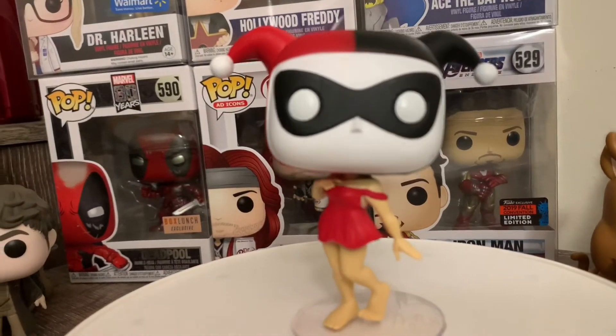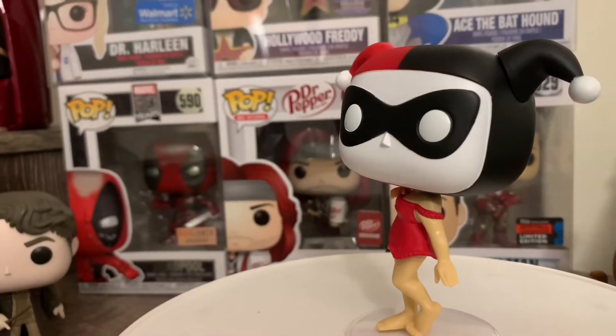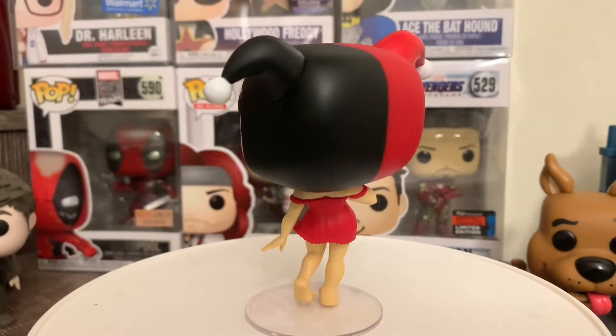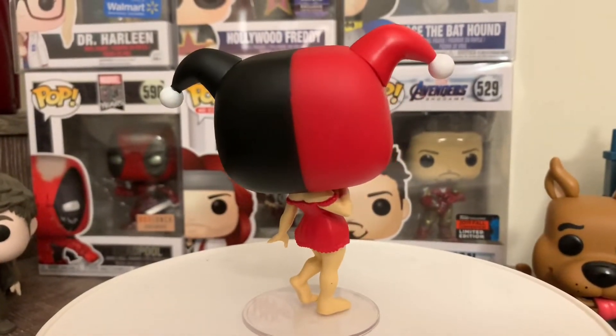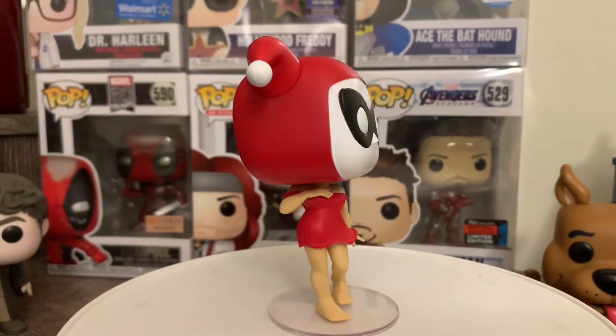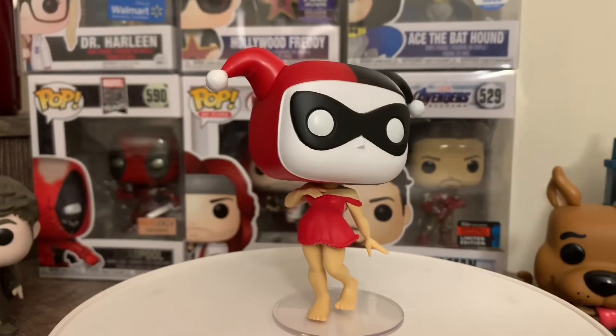Hopefully they complete the whole thing. From Batman the Animated Series they have Joker — the only ones I'm still hoping for Funko to make are Alfred or Commissioner Gordon. That would be really cool to see.